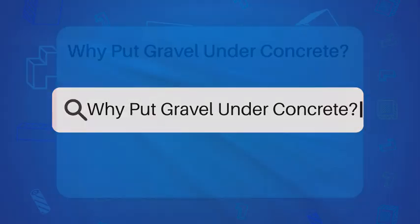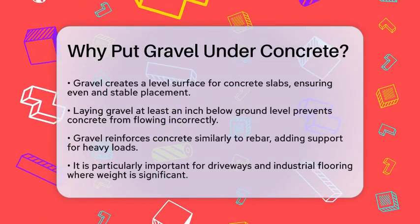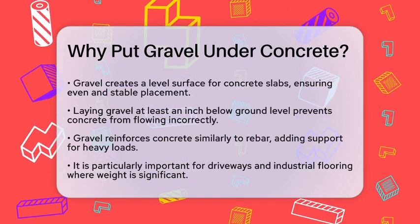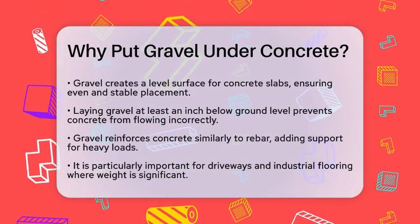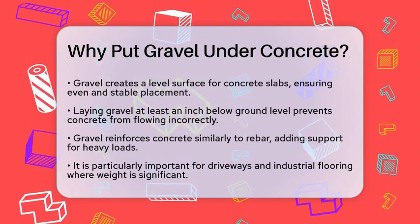Why put gravel under concrete? If you're planning to lay down a concrete slab, whether it's for a driveway, patio, or foundation, you might be wondering why gravel is such a big deal. Let's break it down to understand the importance of gravel under your concrete.